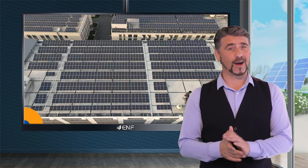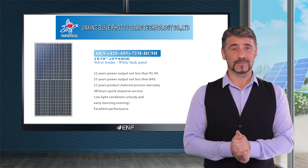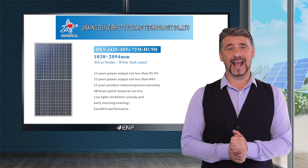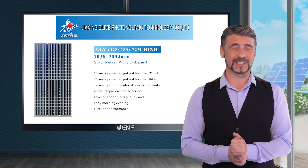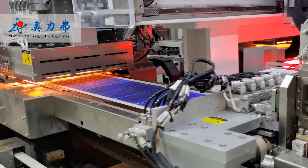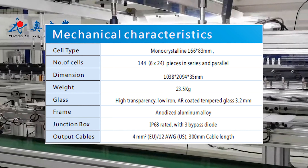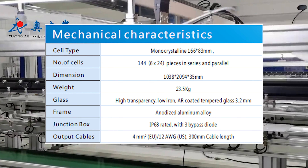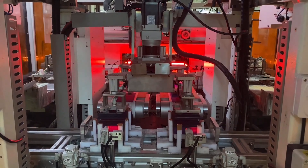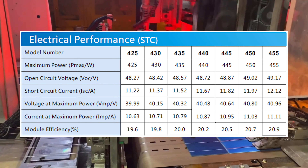High performance, longer life, greater durability and higher efficiency are some of the key features that sum up the OLV 425 to 455 watts 72M HC98 solar module series manufactured by Olive Solar. Our modules incorporate 166 millimeter cells which have a higher silicon density than modules with traditional 158.75 millimeter cells, without significantly increasing the module area, resulting in a higher power output of up to 455 watts and a greater efficiency of up to 20.9%.